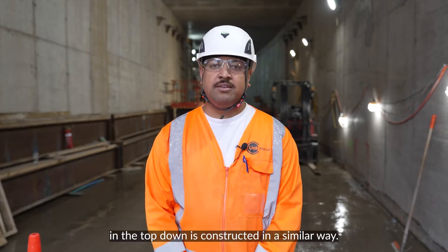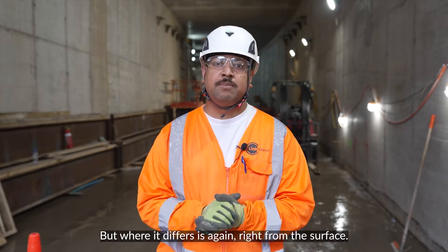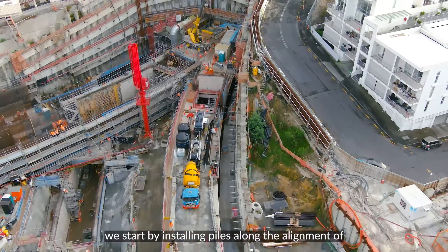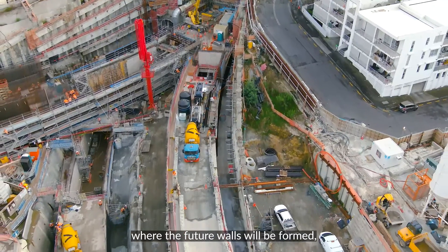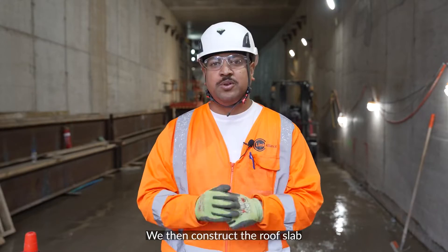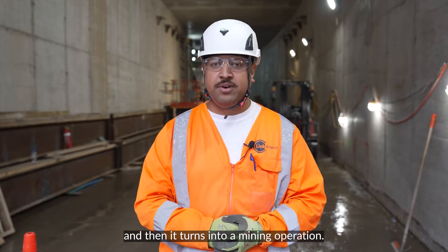The top down method is constructed in a similar way, but where it differs is starting from the surface. From the surface, we start by installing piles along the alignment of where the future walls will be formed. From there, we excavate down to the underside of the roof slab, construct the roof slab, and then it turns into a mining operation.